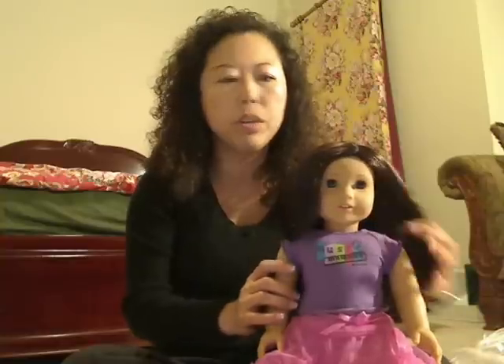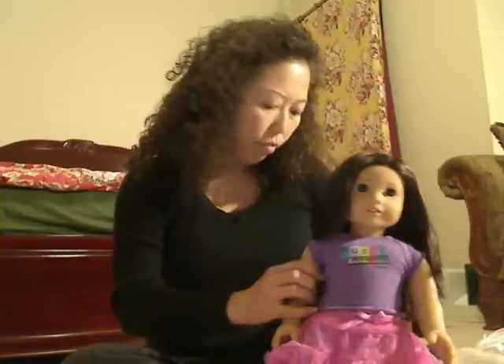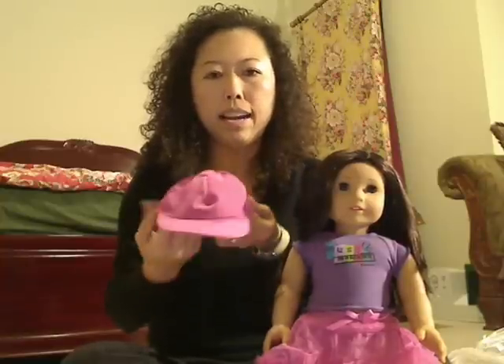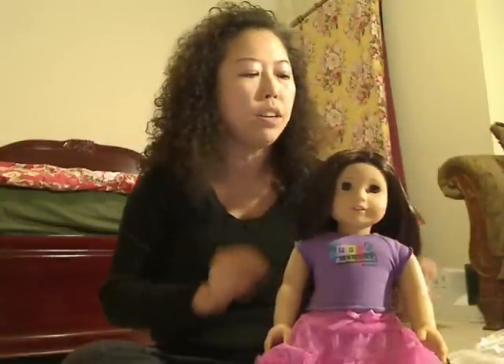Hi guys, I just got back from shopping and I have something to share with you. First of all, I got this little hat — all the stuff I got from Michael's crafting store. If you have one locally where you live, you should go check it out.